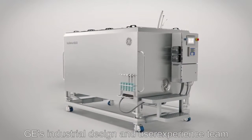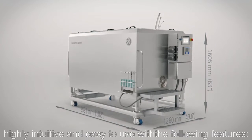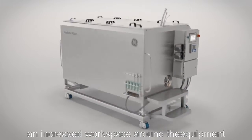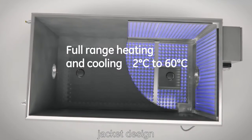GE's industrial design and user experience team has worked hard to make the X-Duo 2500 highly intuitive and easy to use. Key features include a small vertical footprint for easy loading and handling of the single-use bag and increased workspace around the equipment, as well as full control over heating and cooling flows thanks to the five-face dimple jacket design.